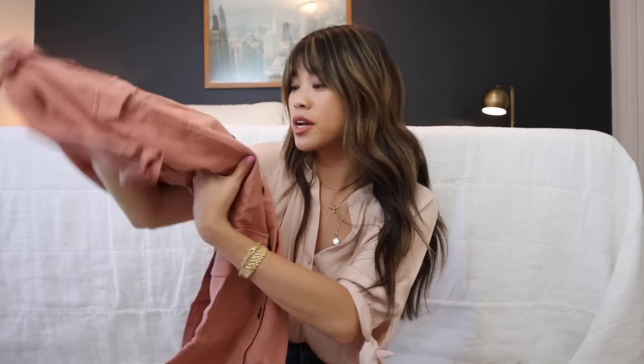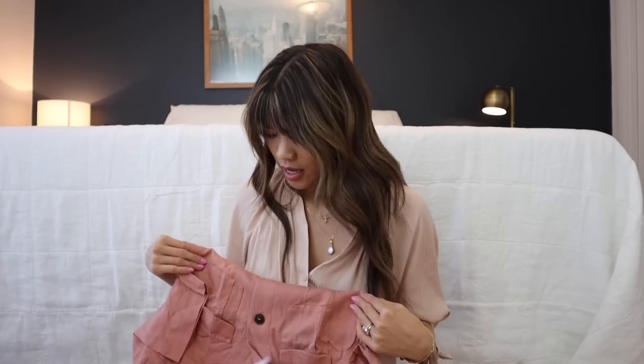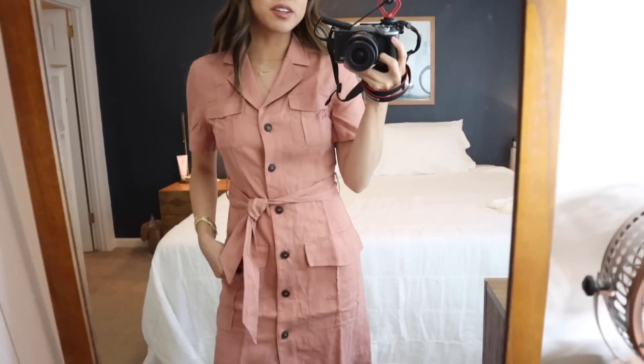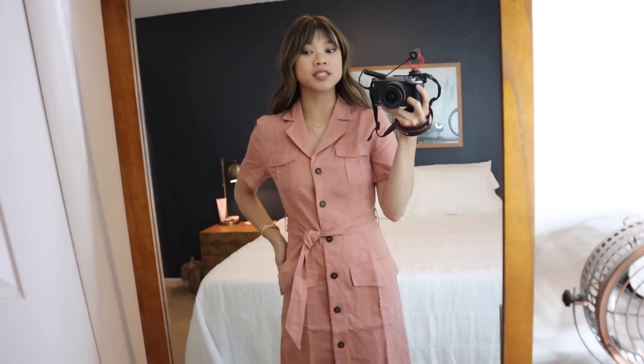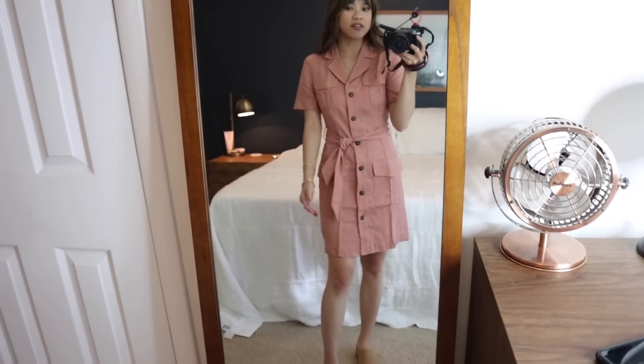I wanted to make sure I got the bigger size so I could sit down in it comfortably. I love this material — it feels like a linen — and the color is so good. The dress definitely needs to be steamed, but I think I nailed the sizing. It has some room in the waist but the hips are pretty fitted, which is great.